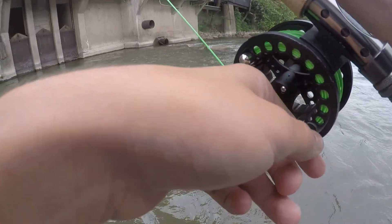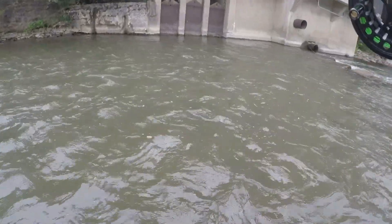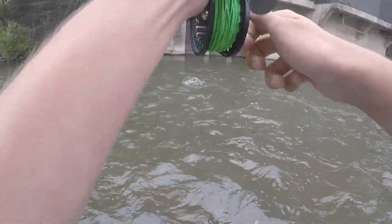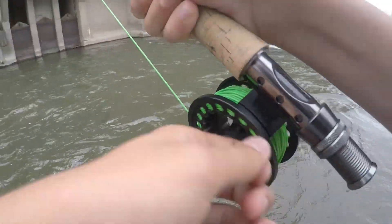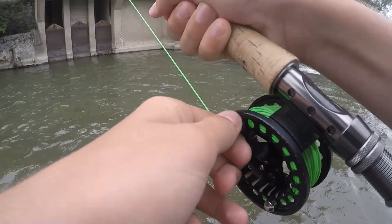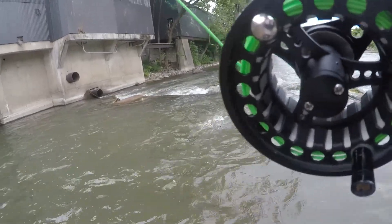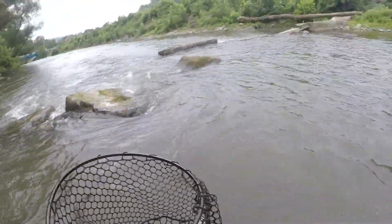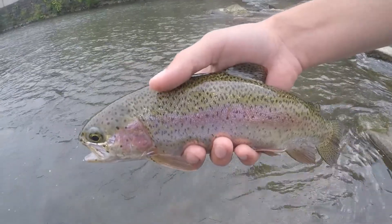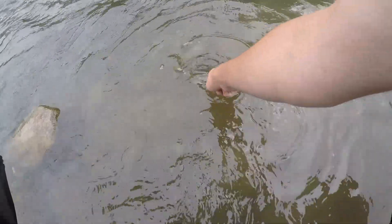This is a decent fish. I'm not sure what it is — rainbow. Good fish. Nice thick rainbow. Let's look at him. Beautiful trout. There he goes.